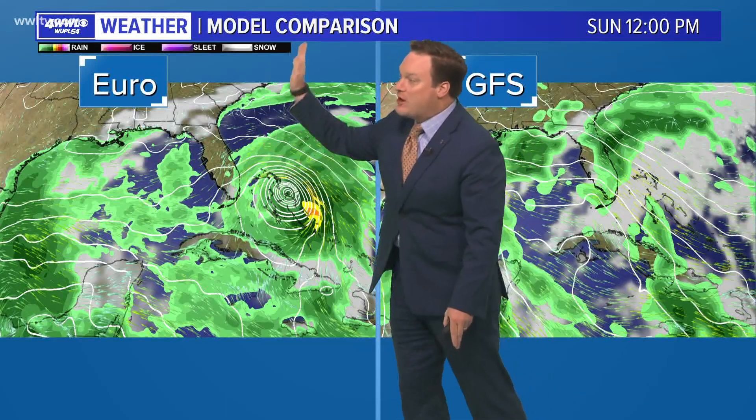However, our computer models — the main two that we look at — could not be farther apart. The Euro takes 98, the one that is actually farther east off the coast of Florida, as potentially a major hurricane and then along the eastern seaboard next week.